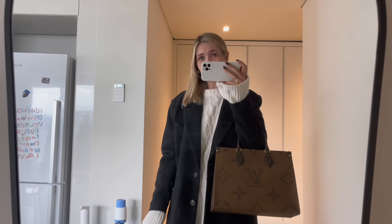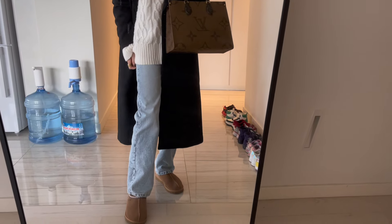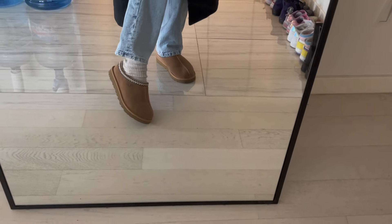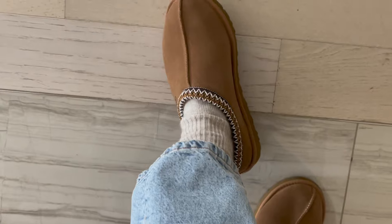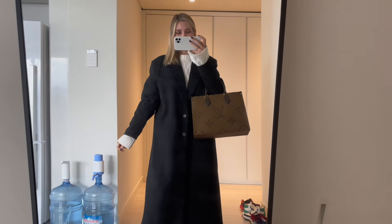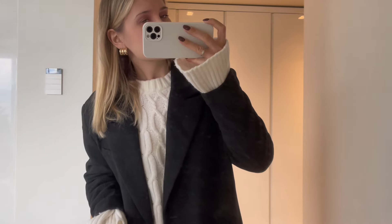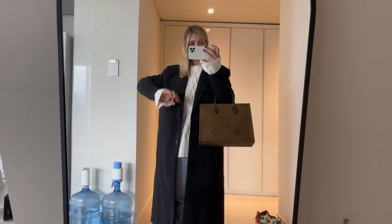Today is a shopping day again because I need to find something special. Let me show you my OTD: an M-sweater, Zara jeans, my favorite UGG Tasman model, wearing my UGGs with these pretty Cashmere socks from Oysho, H&M black long coat, Louis Vuitton handbag, and earrings from Mango. Today I will go with my daughter, so see you later.